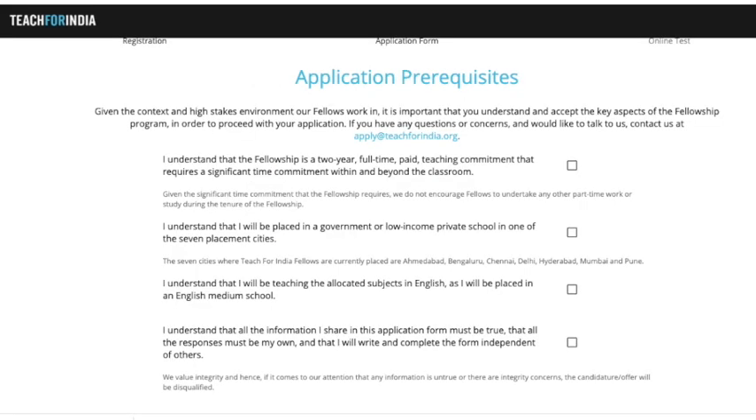Next is a section called application prerequisites. Without completing this, you cannot move forward — it's mandatory. You need to tick four checkboxes, which largely confirm that you're aware it's a two-year paid program, that you'll be working in government or private schools, that English is the medium of communication, and that all the information you've provided is true to the best of your knowledge.